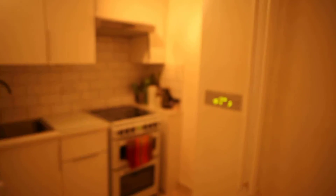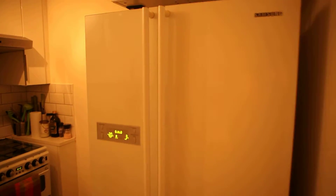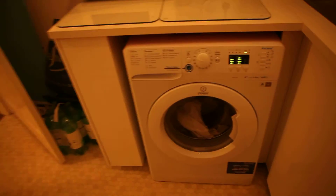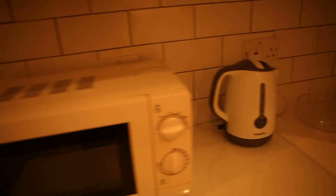The kitchen is right opposite. It's got a very nice fridge — one hell of a fridge, really nice. There's a gas hob with a grill and oven, a washing machine, microwave, and a kettle. It's got some cupboards and an extractor hood as well.